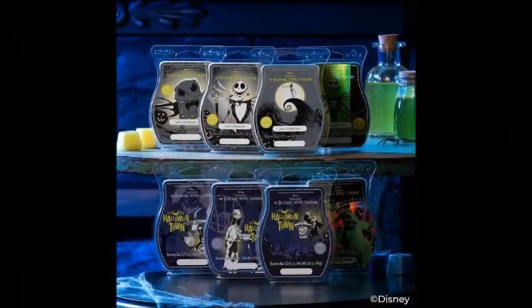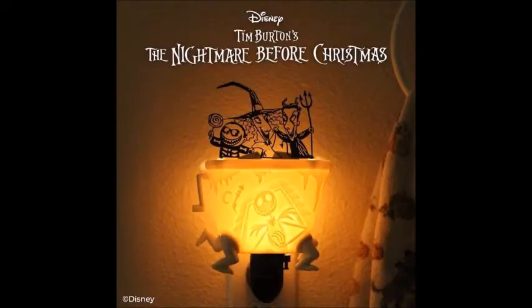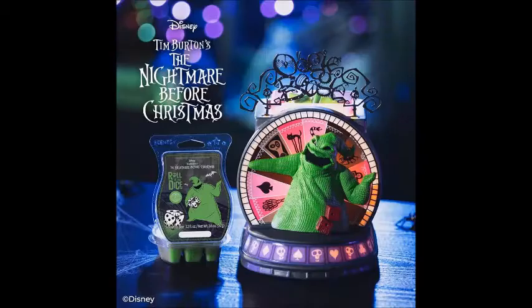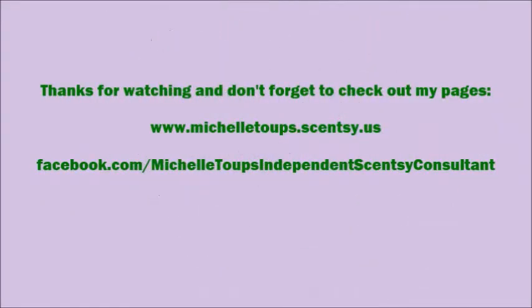As of right now, everything is still available while supplies last — please remember that. If you have any questions, go ahead and message me. Thanks for watching my videos. Bye! And thanks everyone for checking out my YouTube page — don't forget to check out my Facebook fan page as well.